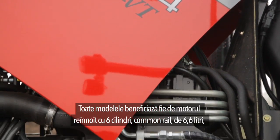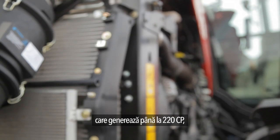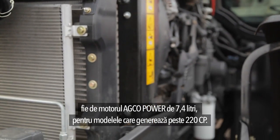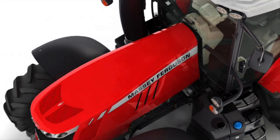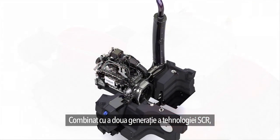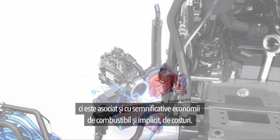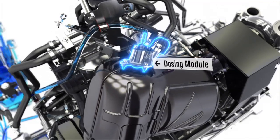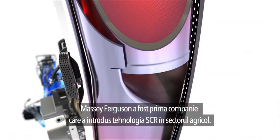All models benefit from either the renowned 6-cylinder common rail 6.6-litre engine delivering up to 220 horsepower, or the 7.4-litre AGCO power engine for models delivering over 220 horsepower. Combined with Generation 2 SCR technology, the AGCO power engine not only meets Stage 3B legislation, but also leads to significant fuel and cost savings. Massey Ferguson was the first company to introduce SCR technology in the agricultural sector.